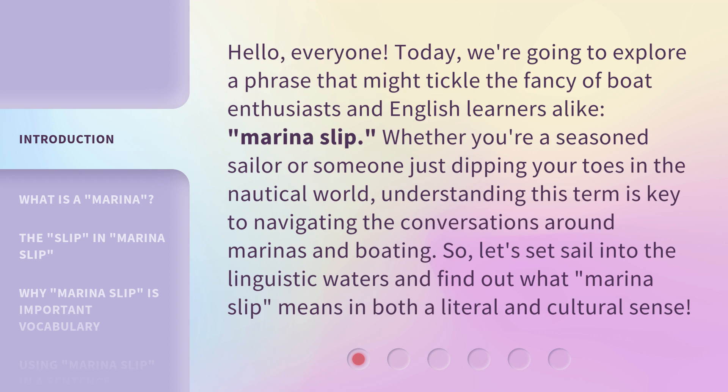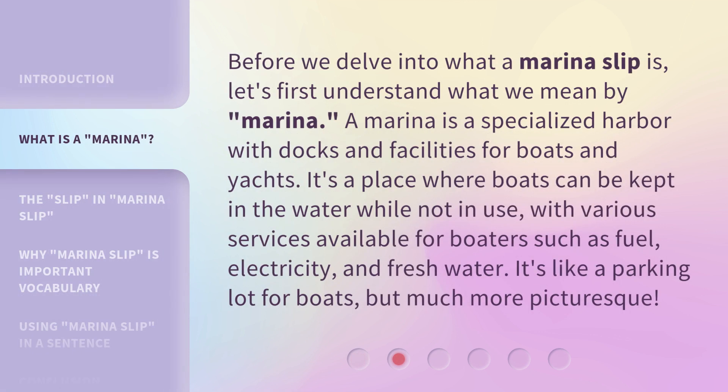So, let's set sail into the linguistic waters and find out what Marina Slip means in both a literal and cultural sense. Before we delve into what a Marina Slip is, let's first understand what we mean by Marina. A marina is a specialized harbor with docks and facilities for boats and yachts. It's a place where boats can be kept in the water while not in use, with various services available for boaters such as fuel, electricity, and fresh water. It's like a parking lot for boats, but much more picturesque.